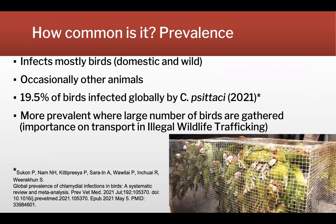How common is it? As mentioned, it infects mostly birds, but can occasionally also infect other animals. According to a recent publication, the global prevalence of Chlamydia in birds was estimated to be 19.5% — quite a lot of birds globally. The highest prevalences are found in places where many birds are gathered closely together, and illegal wildlife trafficking carries a very high risk of spreading this disease.